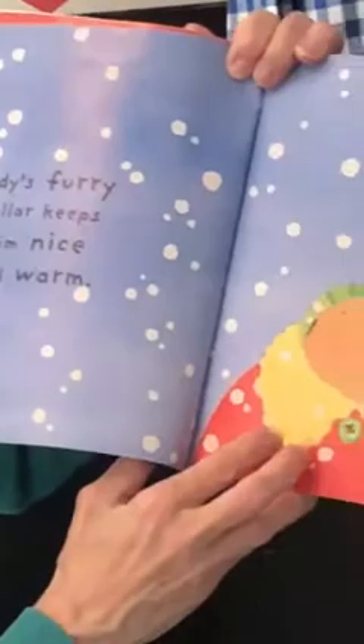Cody's furry collar keeps him nice and warm. I see his furry collar.